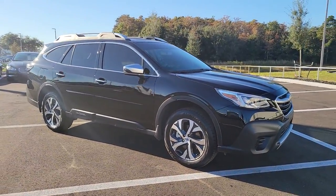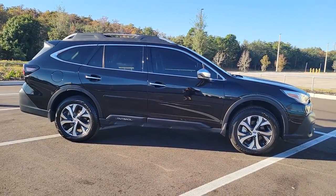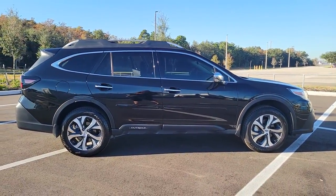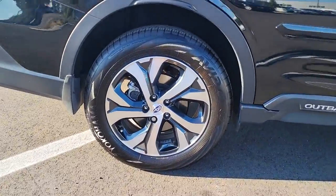You will love the features of this 2021 Subaru Outback. With less than 10,000 miles on the odometer, this vehicle provides excellent value. Get outside and explore in comfort in this feature-rich Outback.